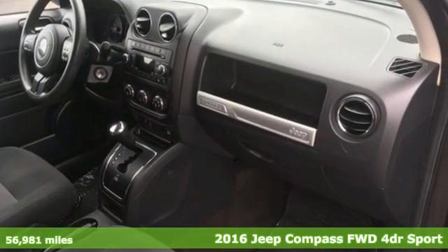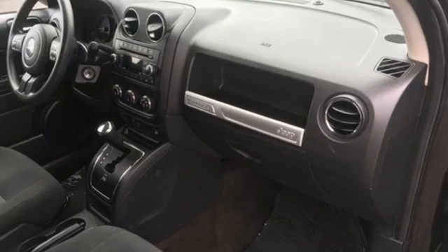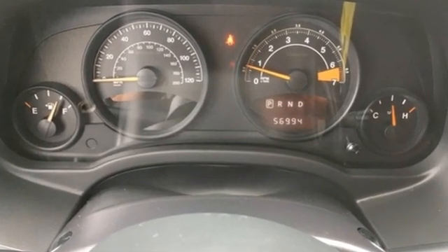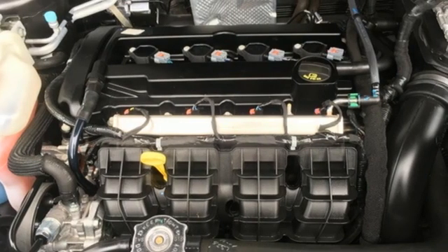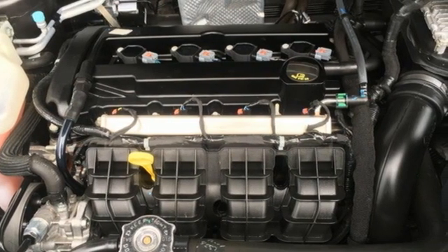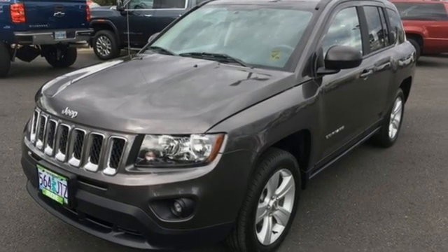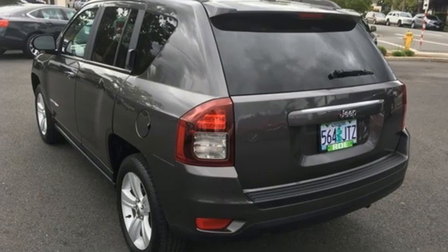It comes nicely equipped with features you'll love: inline four-cylinder engine, manual tilting steering column, AM-FM satellite radio, auto-dimming rearview mirror, air conditioning, wireless phone connectivity, voice activation, aluminum wheels, and USB port.